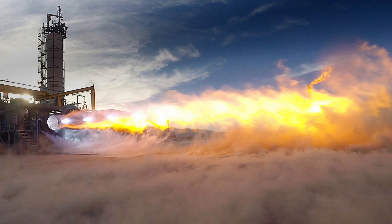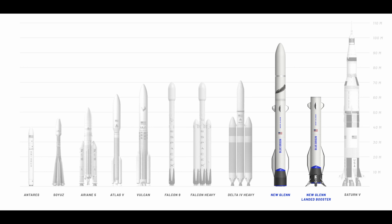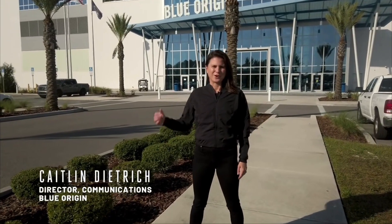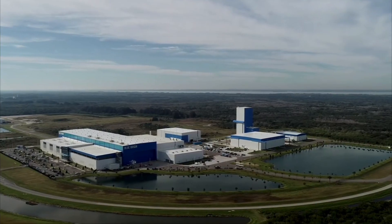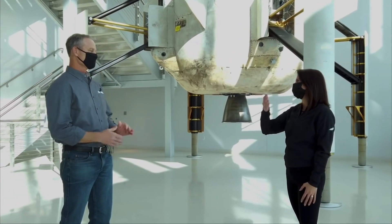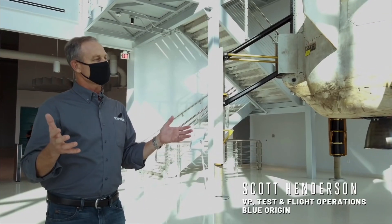The New Glenn first stage is huge — it's 57 meters of nothing but aerospace-grade isogrid aluminum. This is used to create an extremely light first stage despite its massive size. It's 7 meters wide, much bigger than the Falcon 9, which is 3.7 meters. This huge size is actually why New Glenn is being built at Cape Canaveral and not in Seattle or somewhere else in the US, because it doesn't want to be constricted by the small size of US rail tunnels and infrastructure.